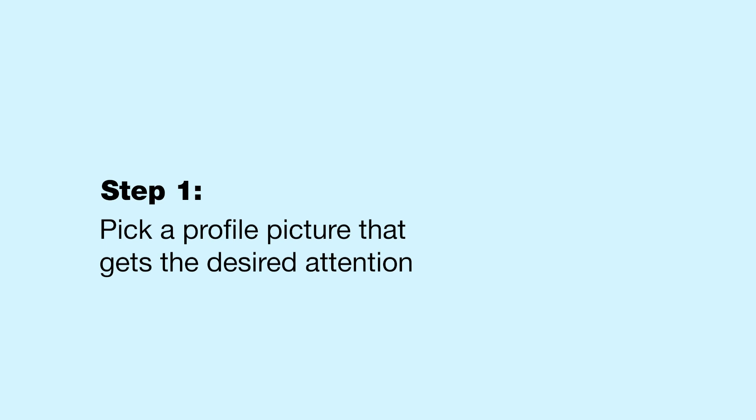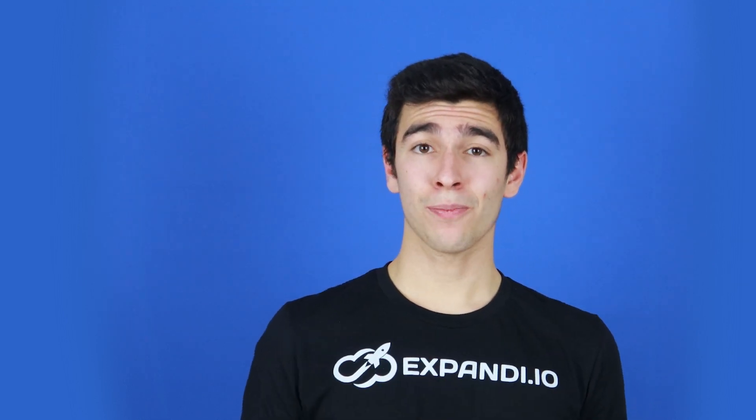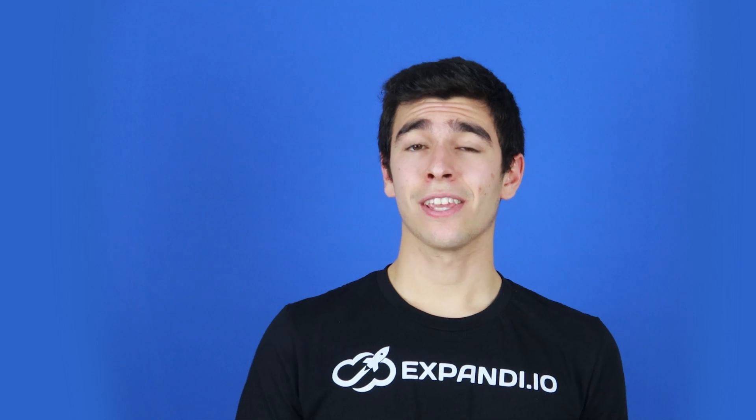Step one. Every picture takes a thousand words, even at a glance. To have a great first impression on your LinkedIn profile, you should have a profile picture that works in your favor. The LinkedIn profile picture is the first thing that people see when they visit your profile. That's your chance to earn their trust, so don't lose it.